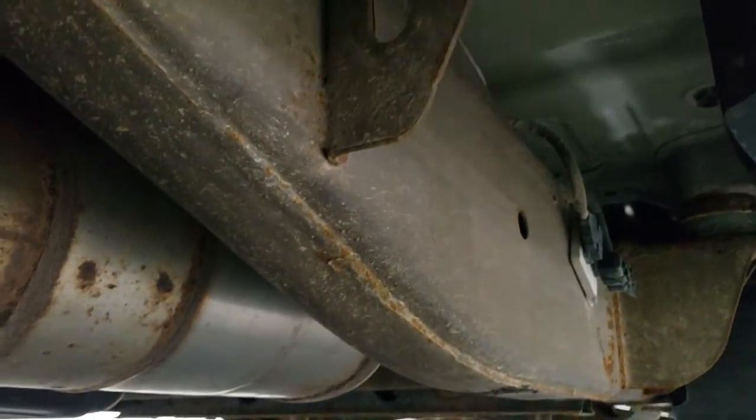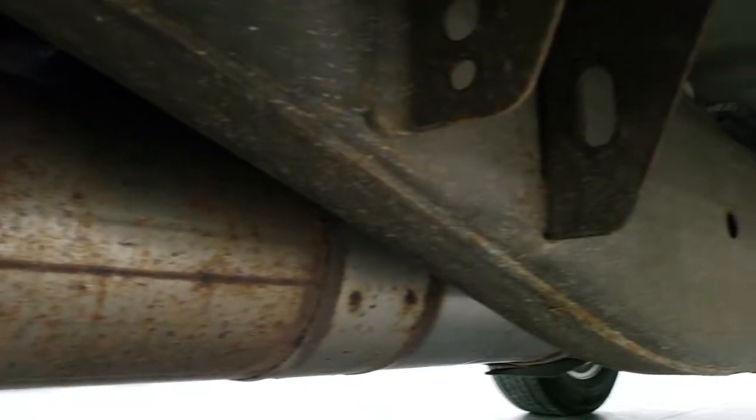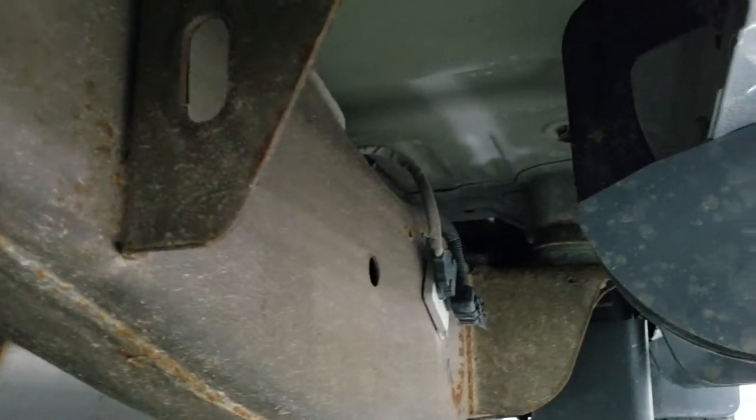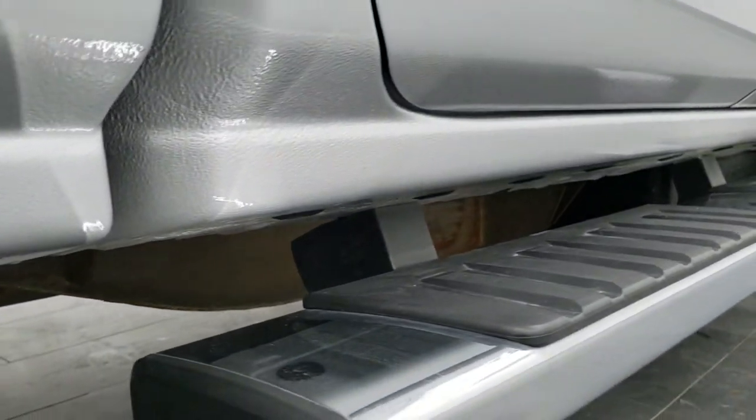Factory chrome step bars. Frame and underbody for a 2015 is in really nice shape. It has all the remaining factory exhaust, and the lower rockers all look really good. I didn't see any corrosion on them.